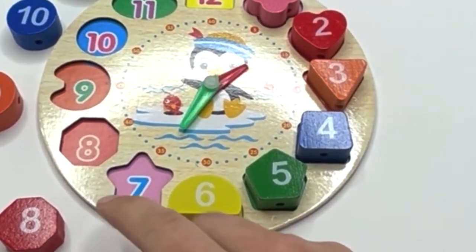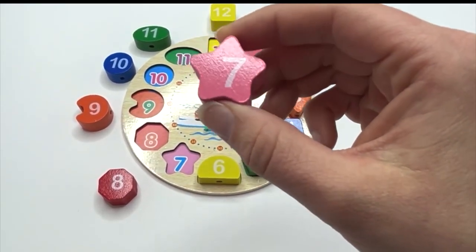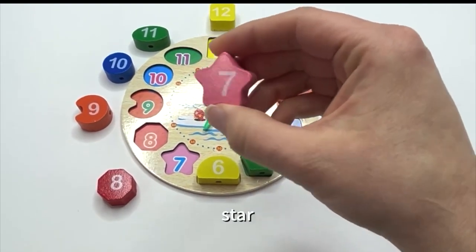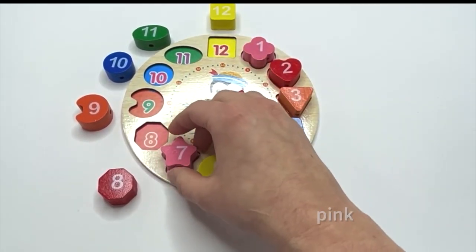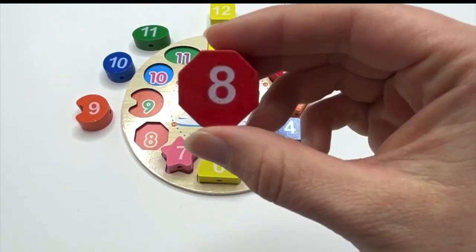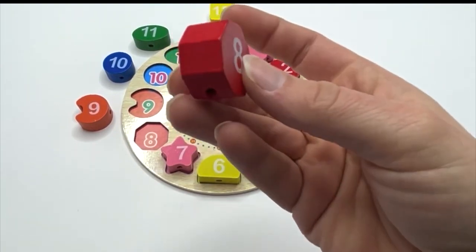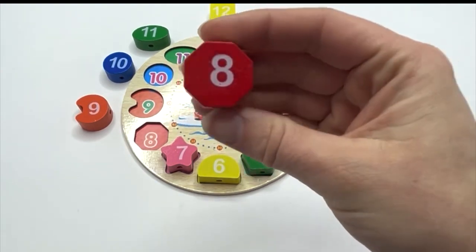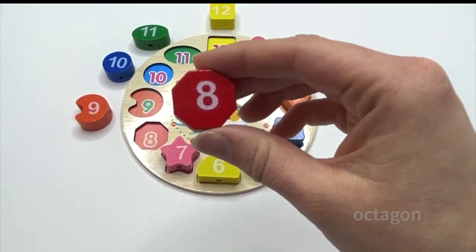And what's next? Seven. Say it with me: seven. What's next? Eight. Say it with me: eight. And what shape is our eight on? It has eight sides like a stop sign — it's an octagon. Can you say it with me? Octagon.